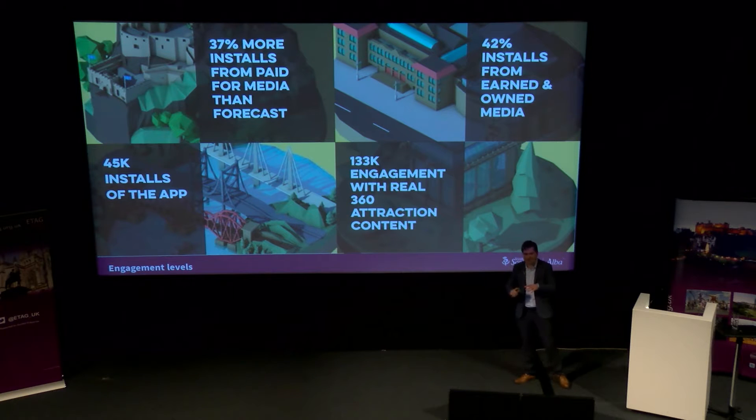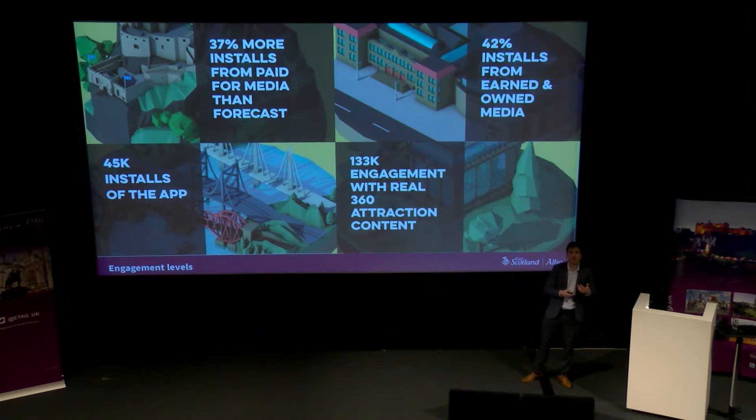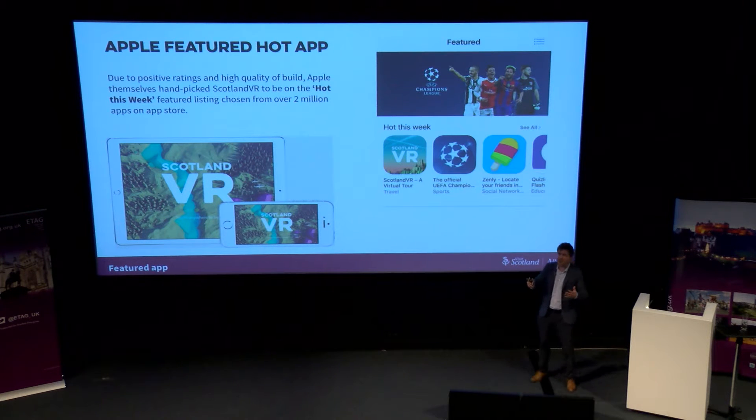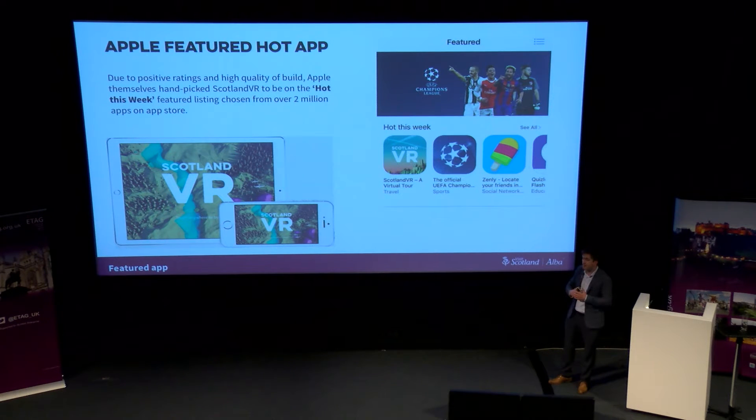It's vitally important — and we've been talking about data a lot this morning — that you regularly analyse what the data is telling you from paid-for media. On a weekly basis, we sat with the agency to analyse the data and make tweaks on an ongoing basis to maximise spend and installs from that budget. This helped with engagement as well — Apple handpicked us to be on their 'Featured App This Week' listing, which really helped with exposure. Two of the key criteria for that are a solid build and good user comments, so going through that testing phase is vital to make sure you've got a solid, usable, user-friendly build.